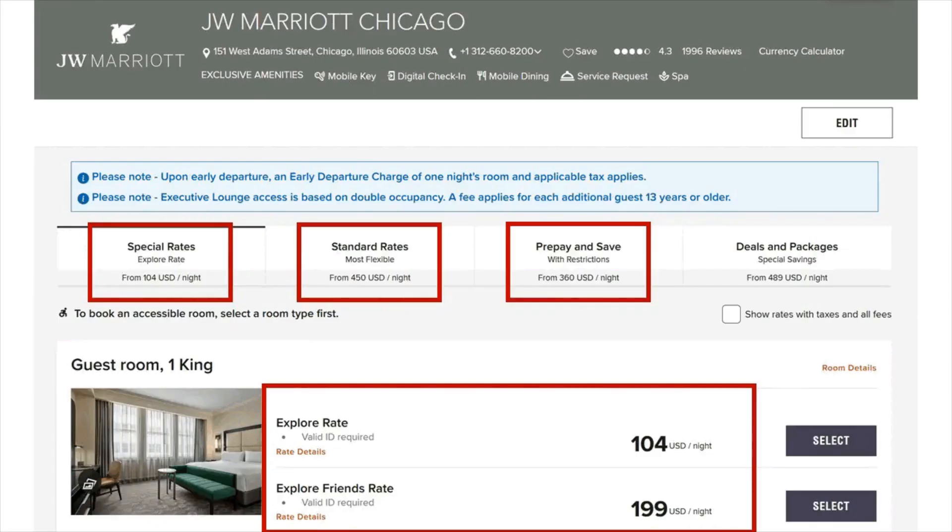Here are two random examples of savings with a Marriott Explore Rate in Chicago and Tampa. Explore rates were available at the JW Marriott Chicago and La Meridian Tampa, with huge savings at both locations. The standard rate at the JW Marriott Chicago was $450 per night, the prepaid rate was $360 per night, but the Explore Rate was only $104 per night — a 76% discount off the standard rate.